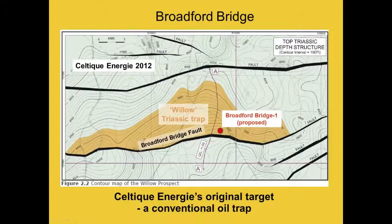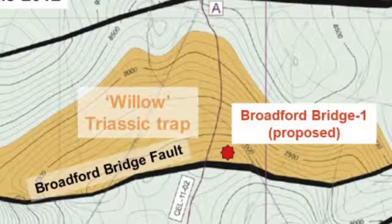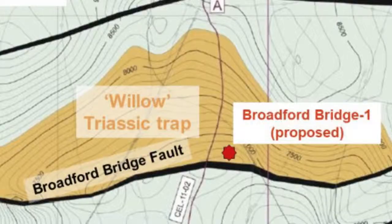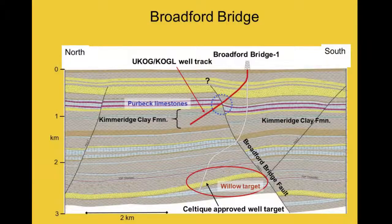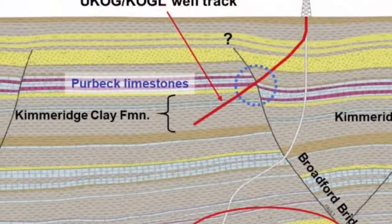At Broadford Bridge, Yukon took over a license formerly held by Celtic Energy. Celtic had planning permission from West Sussex County Council to drill a sandstone structure here — the Willow Prospect — at two to three kilometres depth below the surface. Celtic had permission to drill vertically down into this prospect from the Broadford Bridge drill pad, but they never carried it out and sold the license to Yukon.